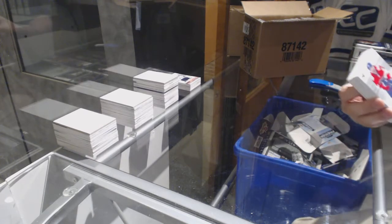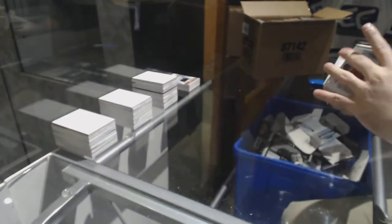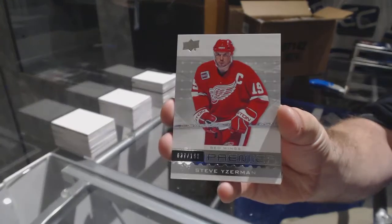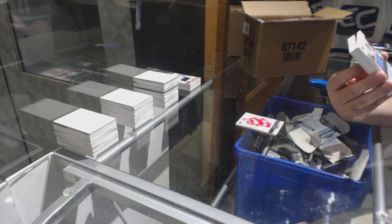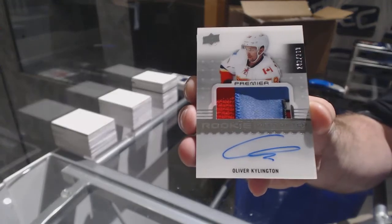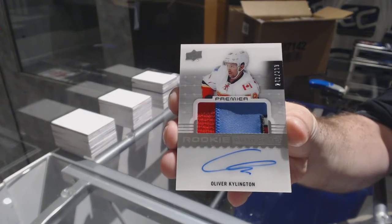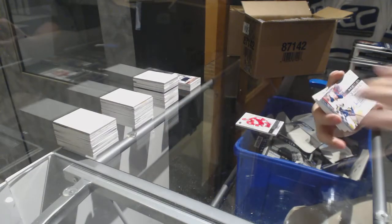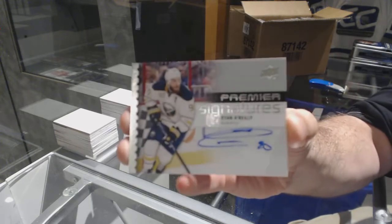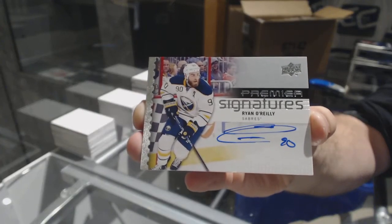At least in my opinion. For the Panthers, 3.99 Yamir Jagr. For the Red Wings, the 2.99 Steve Yzerman. For the Calgary Flames, a beautiful swatch number — 2.99 Oliver Kylington, part of the Alberta flag. For the Buffalo Sabres, premier signatures Ryan O'Reilly.